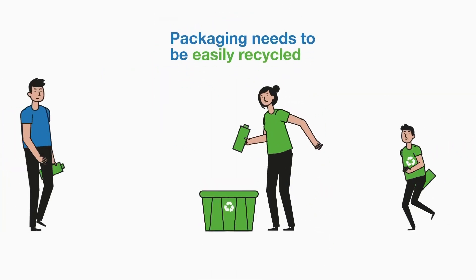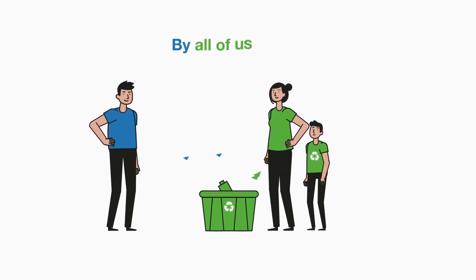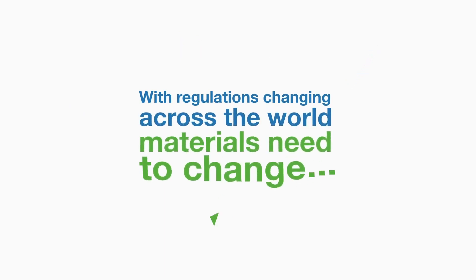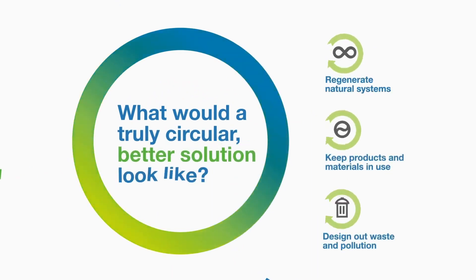Packaging needs to be easily recycled via mass adoption by all of us. With regulations changing across the world, materials need to change. What would a truly circular, better solution look like?